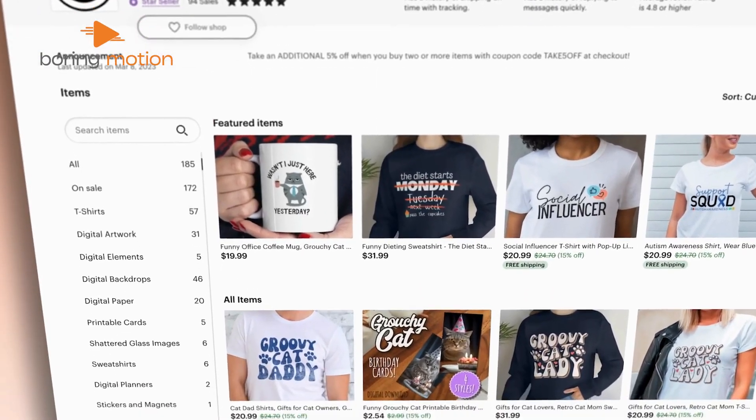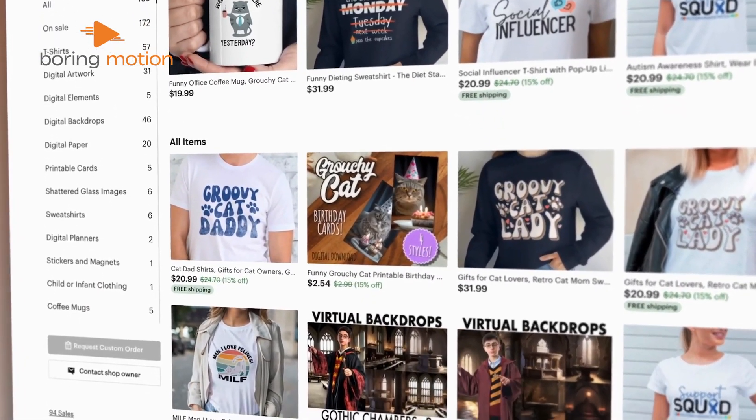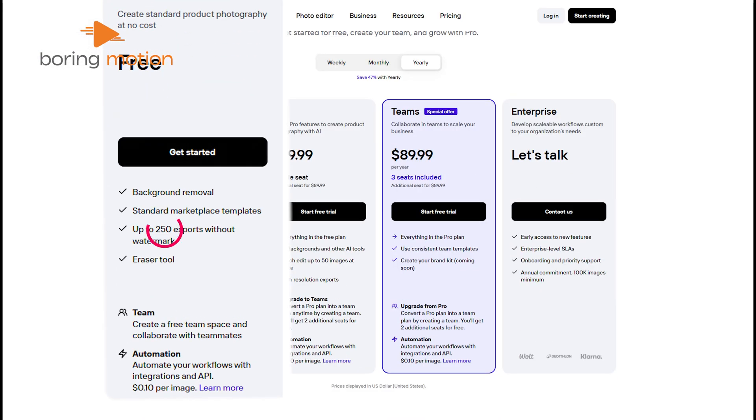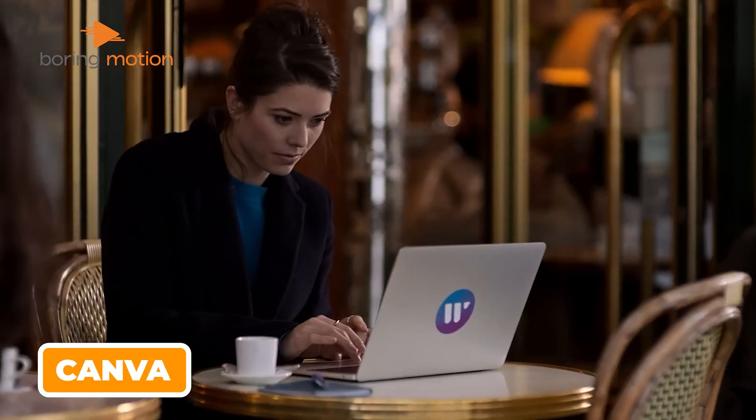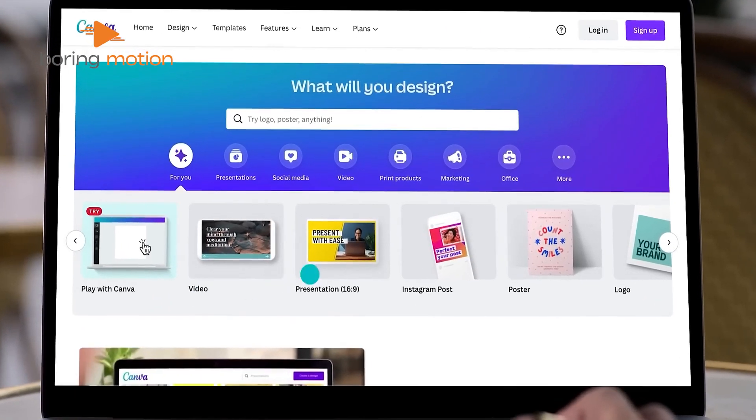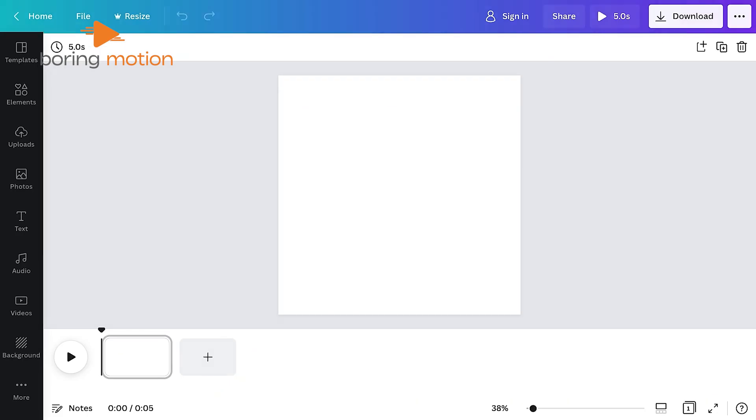For anyone selling online, this is a real time saver. While you can only export 250 photos with the free plan, it's enough to see if it works for your needs. Now, if you need something that does both photos and design, then here is Canva — a name many of you might already know.